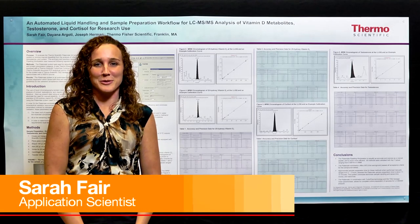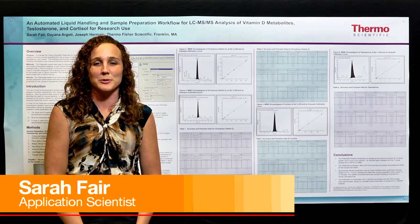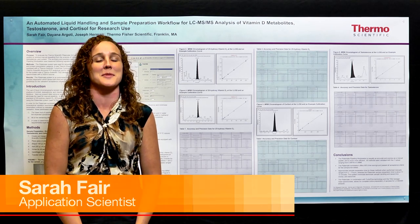Hi, I'm Sarah Fair from Thermo Scientific in Franklin, Massachusetts, and I'm going to talk about sample preparation workflow for LC-MS-MS.